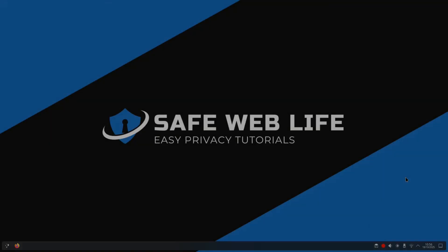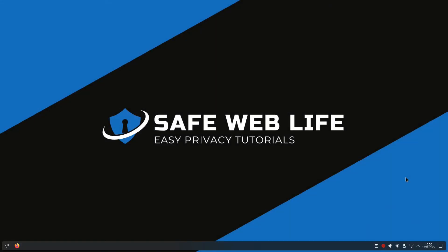Hey everyone, Andrew here and in today's video we're going to check to see if your email has been owned. Your email address is the key to your entire online life — what if that key has been stolen in a data breach and you didn't even know about it? Millions of emails and passwords are leaked every year and if yours is among them, you're at serious risk.